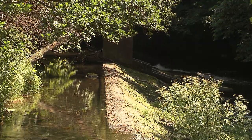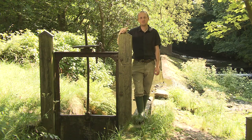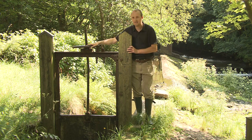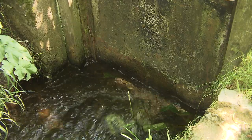Weirs are artificial waterfalls which are designed to pond back water behind them. They also have the additional benefit of aerating the water for aquatic life. In this instance we have a sluice gate which is designed to divert water down to Peel Power Station, which we'll see downstream.